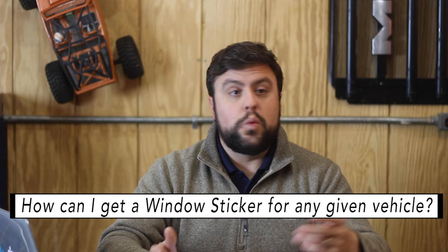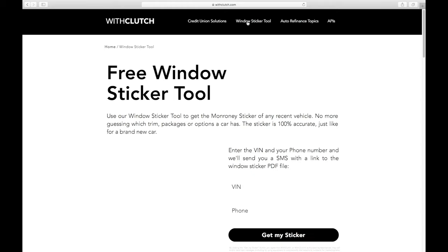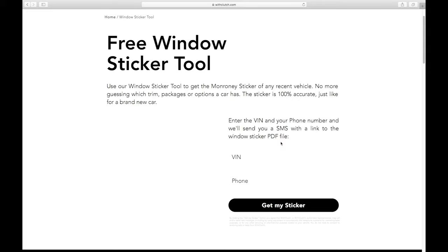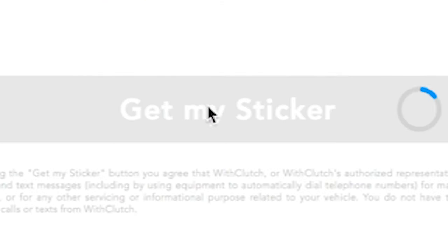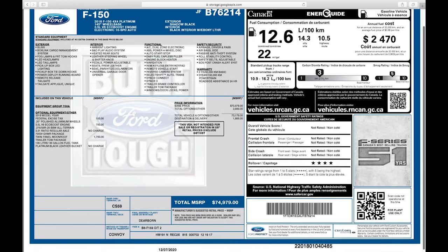So you may ask yourself, where or who do I have to pay to get all this information? Pull up withclutch.com, click the window sticker tool, and right there — that's all you need. You need the VIN number and your phone number. The reason for the phone number is for security verification, to make sure you're not a robot. We're going to use one of the Ford VIN numbers we had before — go ahead and enter that, put in a cell phone number, and hit 'Get My Sticker.' And there you go. It's that simple to get a window sticker through the website.